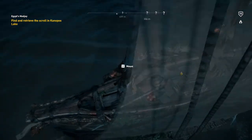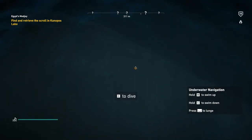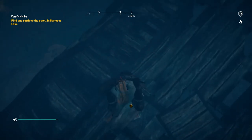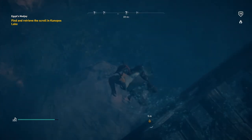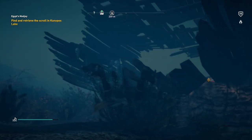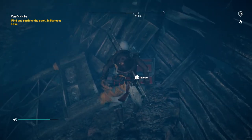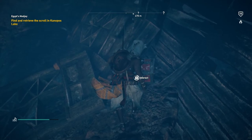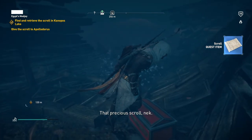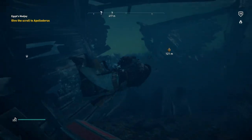All right, let's dismount from this thing, jump in, and go for a dive. We're looking for the scroll somewhere in here. Here we go — interact. Take your time. All right, I got the scroll! That precious scroll.